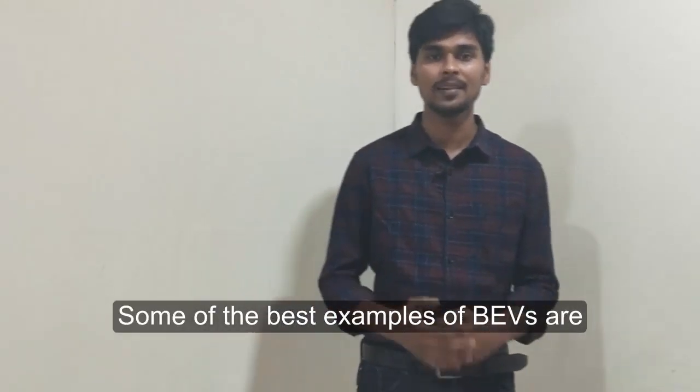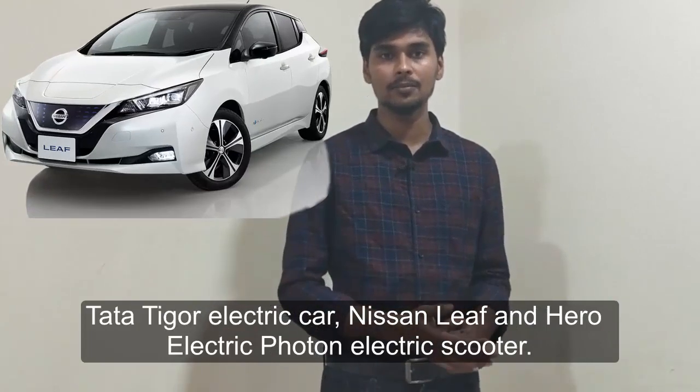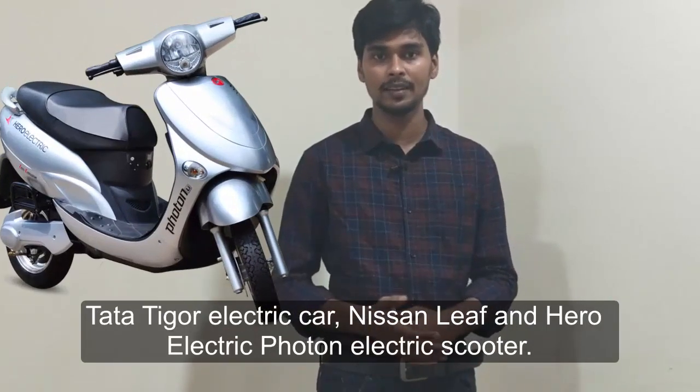Some of the best examples of battery electric vehicles are the Tata Tigor electric car, the Nissan Leaf, and the Hero Electric Photon electric scooter.